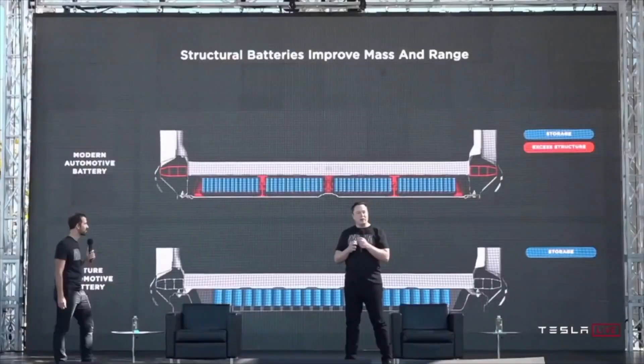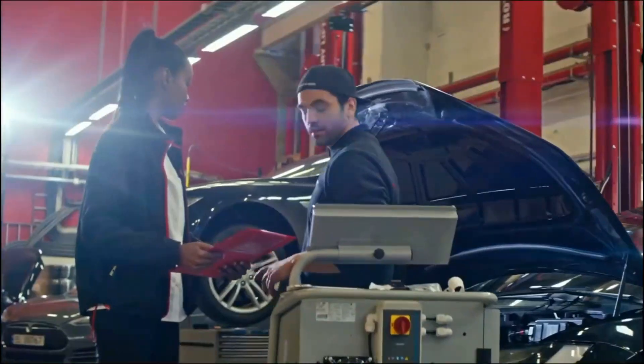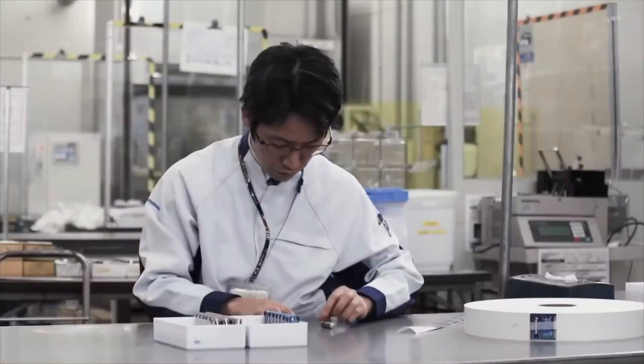What is Tesla's 4680 battery all about? How many secrets does this masterpiece hold that pushes Tesla's electric vehicle to maximum capability? How is it made? Make sure to stick around and keep watching as we reveal the mysteries behind the 4680 battery.